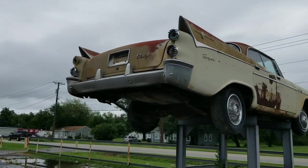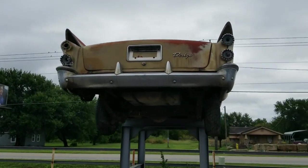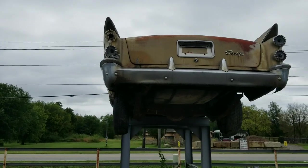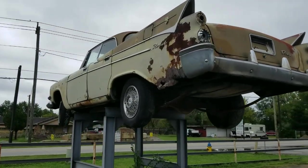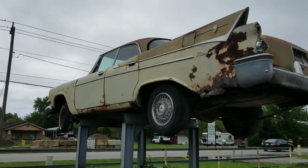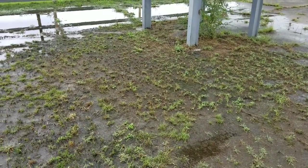I'd say you could probably pull that old Dodge back off of there and get her back running. It's not too awful bad. I'd walk up front and get a better look at the view of the front, but as you guys can see, I ain't walking through that.